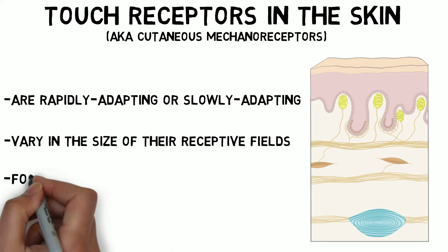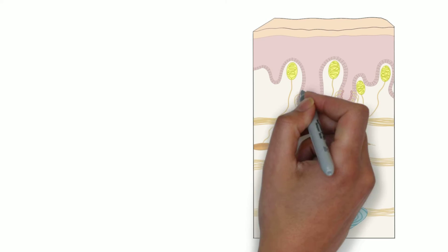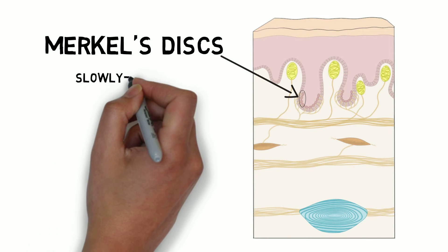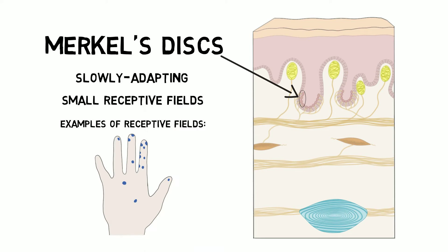There are four main types of touch receptors found in hairless skin, like that of the hand. Merkel's discs are slowly adapting receptors that have very small receptive fields and high spatial resolution. They are especially dense in the fingertips, and are best suited for processing information about shape and texture.